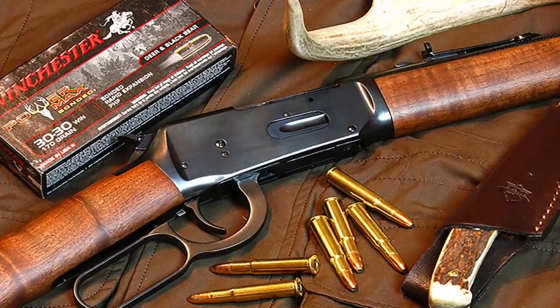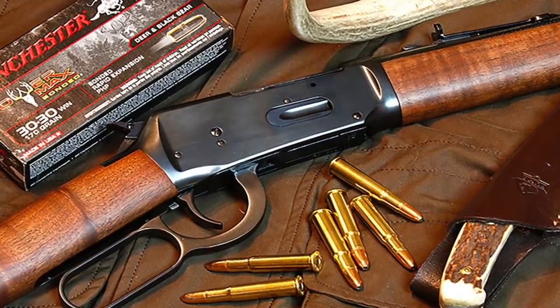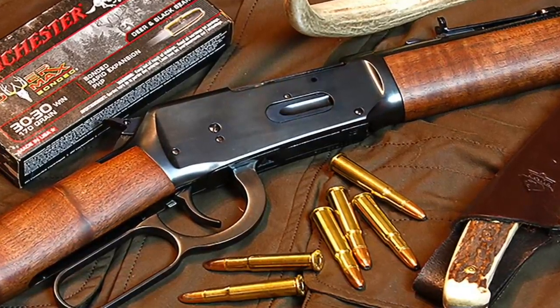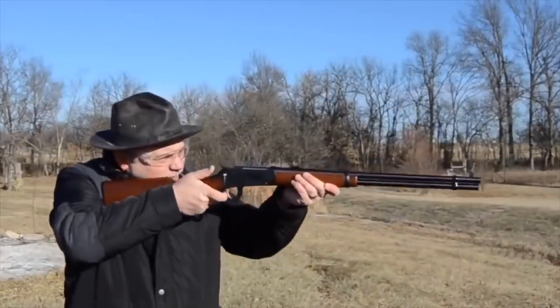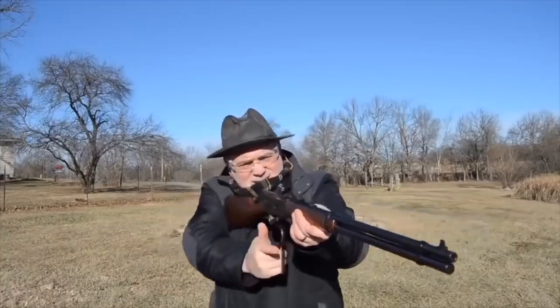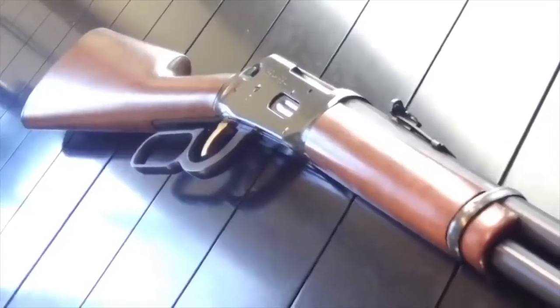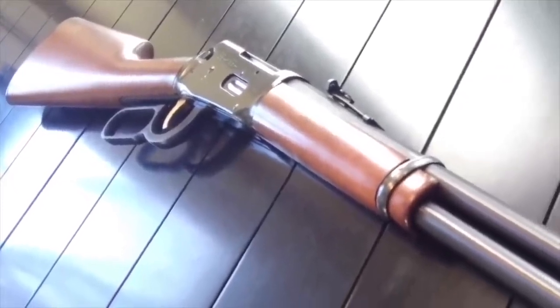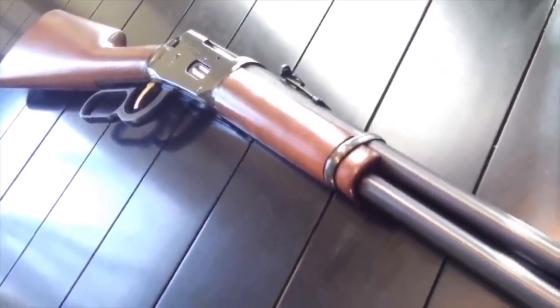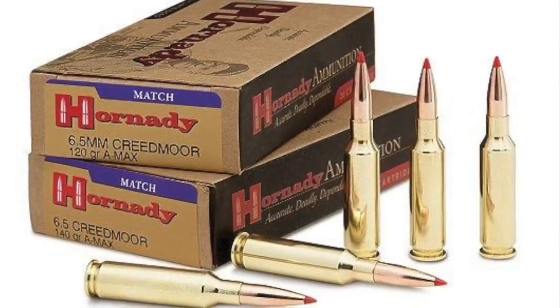Number six: the 30-30 Winchester. Designed in 1895, this is the most used deer cartridge in the world. Why? Because it's a proven bullet and a proven platform — the lever-action repeating rifle. It's a flat-nose bullet, made specifically that way because of how it fits in a lever action. It's a 0.308-inch diameter bullet weighing in at 110 to 170 grain, traveling at speeds of 2,300 to 2,700 feet per second, giving off 2,000 foot-pounds of energy. The 30-30 has put more deer meat on the table in the past 125 years than all other rounds combined.